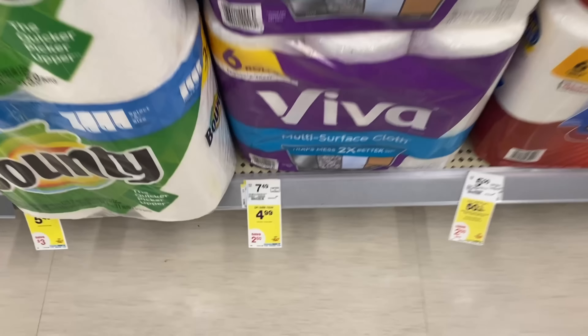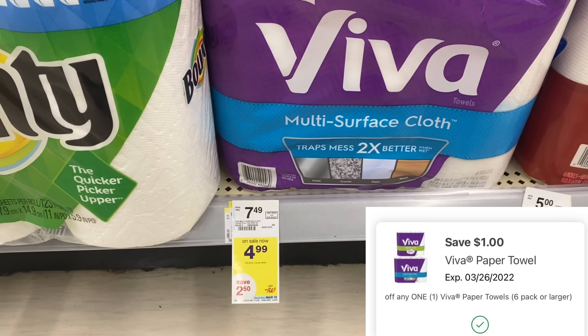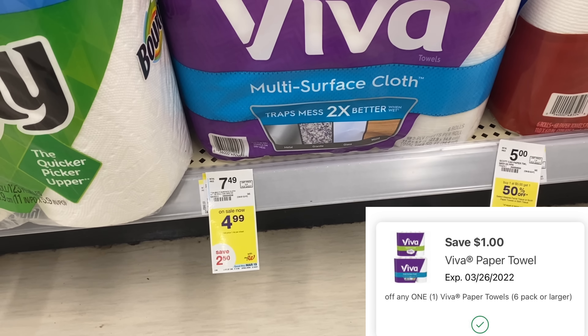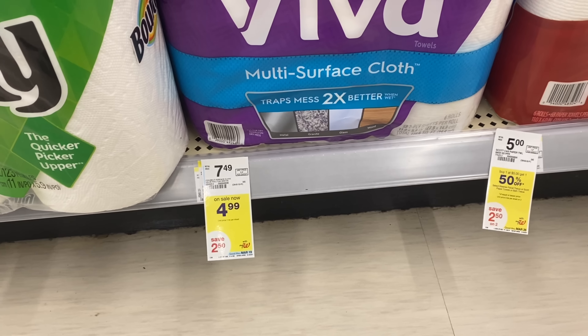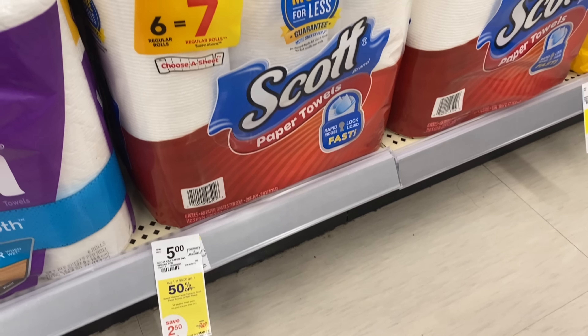Next, if you need Viva paper towels, they're $4.99 this week. We have a $1 digital coupon, making these just $3.99. Always keep an eye out for any rebates on Fetch Rewards or Ibotta to make them even cheaper.